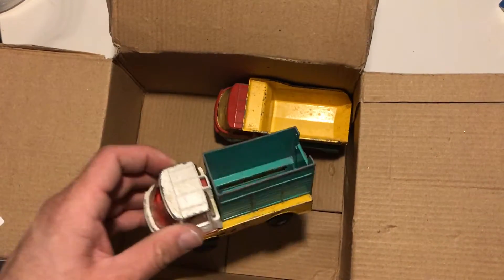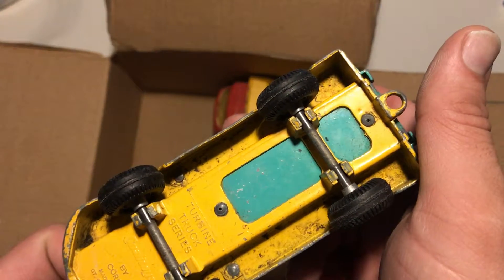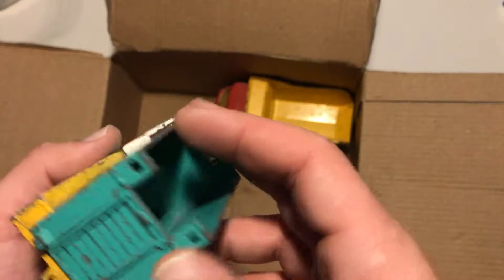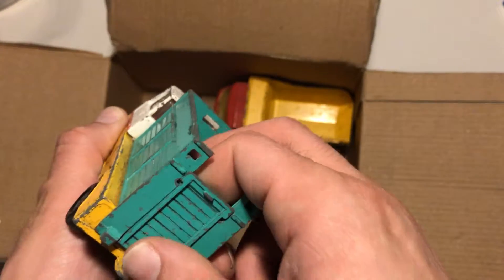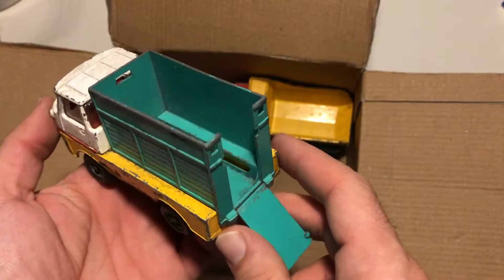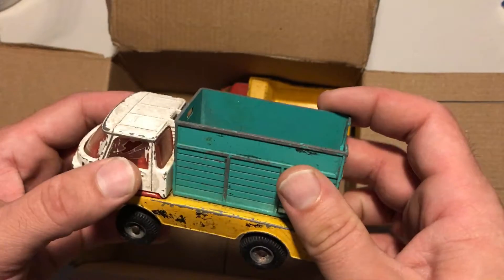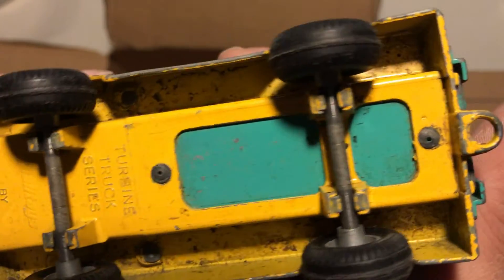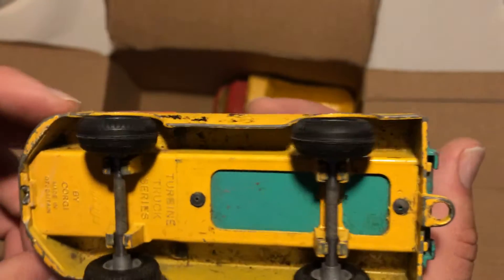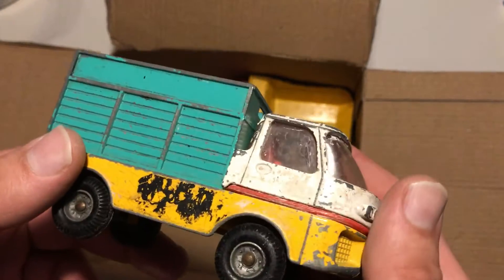And last but not least, these beat-up turbine trucks by Corgi. Let's just say that these trucks have seen better days. I think this is a cattle truck — it's supposed to be a cattle truck. Full metal, old school, really quality stuff. I like it. Made in Great Britain — doesn't give the year. I don't know what year it is but it looks like someone played a lot with this truck.